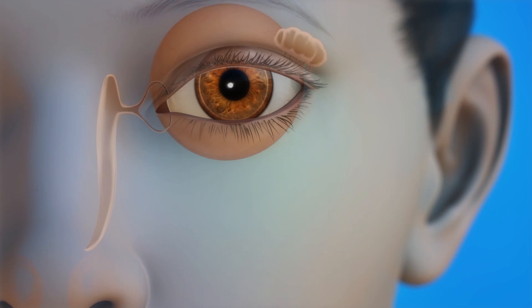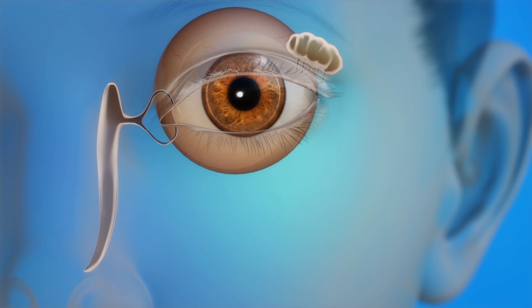Tears protect the eyes and keep them moist and healthy. Tears come from the conjunctiva, which is the clear tissue over the white of the eye, and from the lacrimal glands. These glands are located above each eye.